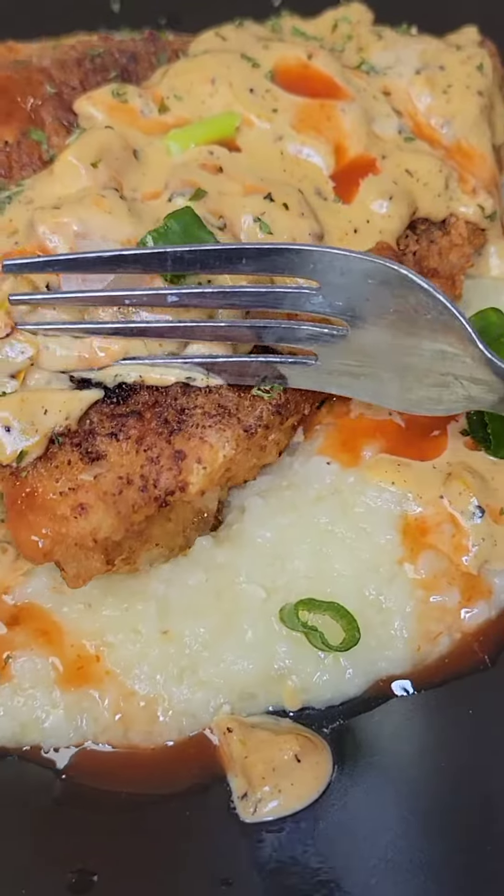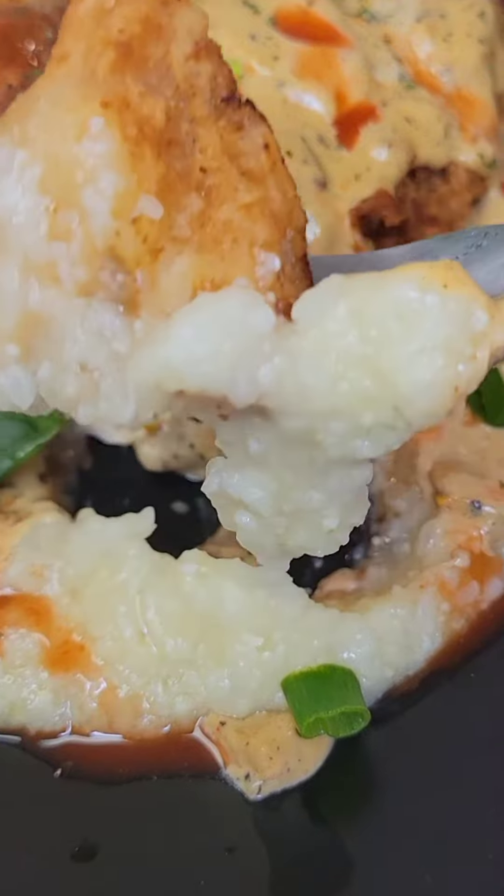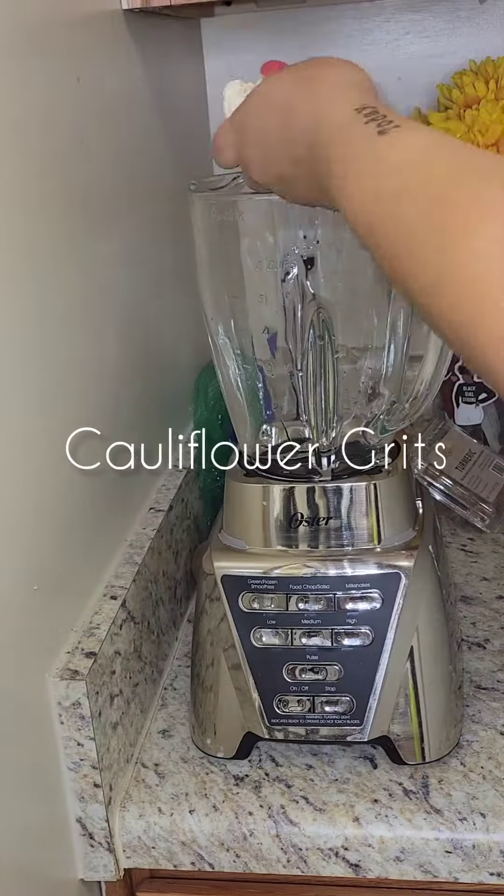For Sunday dinner we are having fried fish and grits. I'm cutting into it for a reason — you will see that soon. You can use whatever type of grits you want; I am using cauliflower grits.